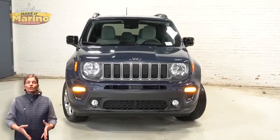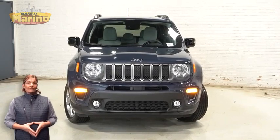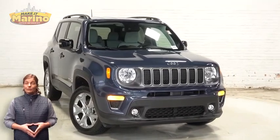If you're looking for a functional, compact SUV with reliability and safety for your whole family, then take a look at this 2022 Jeep Renegade Limited in slate blue.